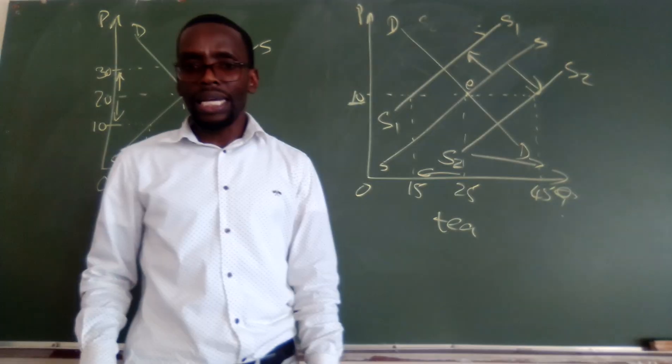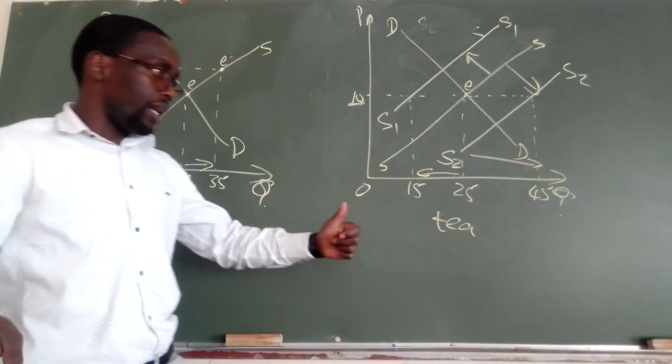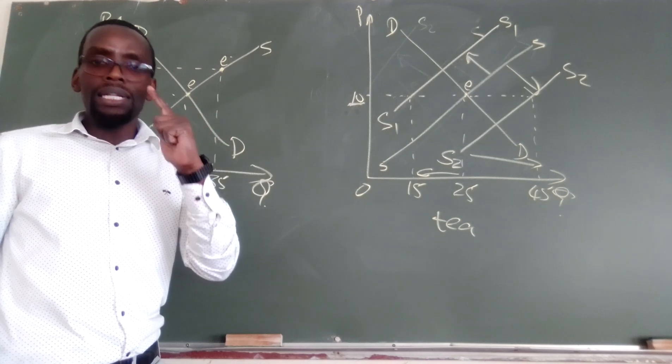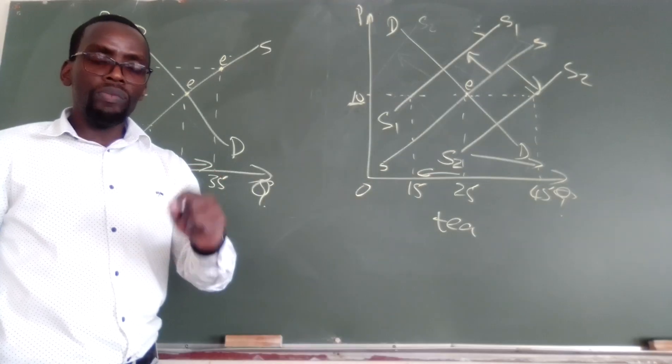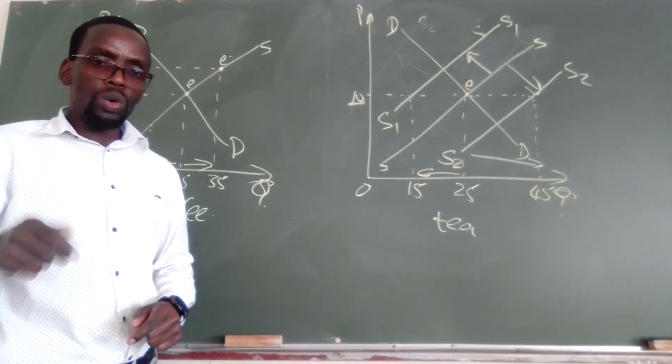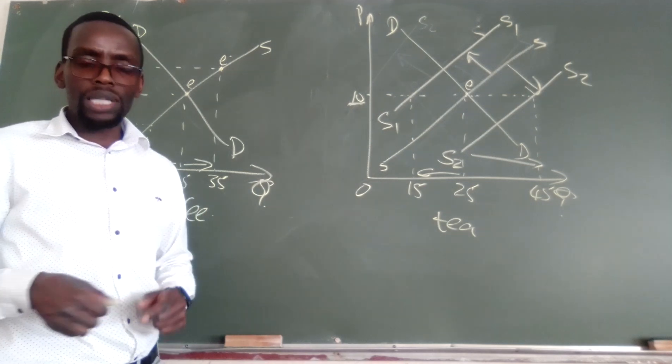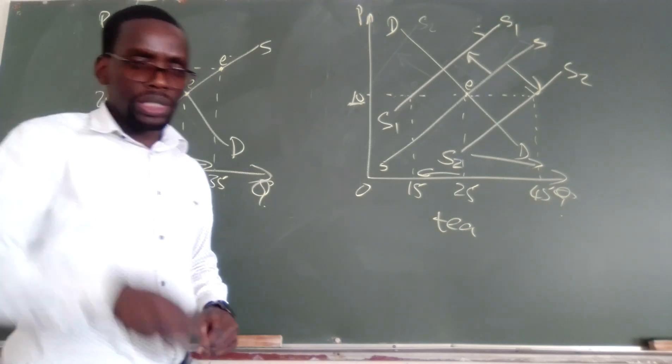So this is what you now need to understand. This is generally the supply relationships for both complements and substitutes. All the best in your studies. Good luck. If you like the video, click the like button and remember to subscribe to the channel.